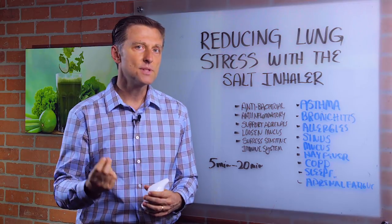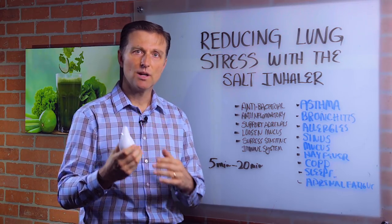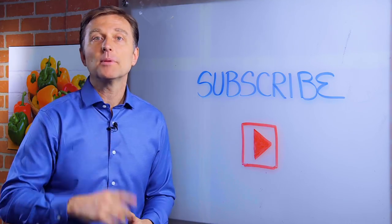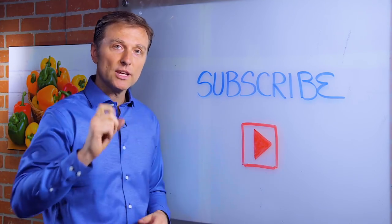It also suppresses an overly sensitive immune system. So you might want to get one of these — they have real small ones and larger ones. Go ahead and do this if you have any of these symptoms. Put your comments below. If you haven't subscribed yet, press the button down below and I will keep you updated.